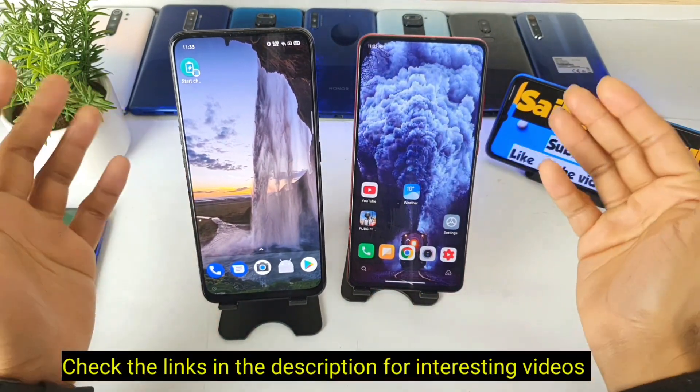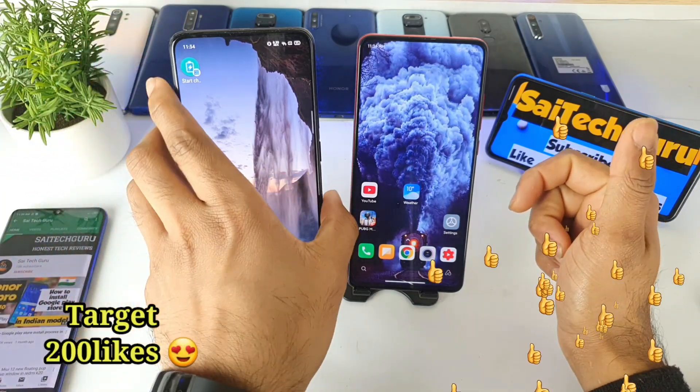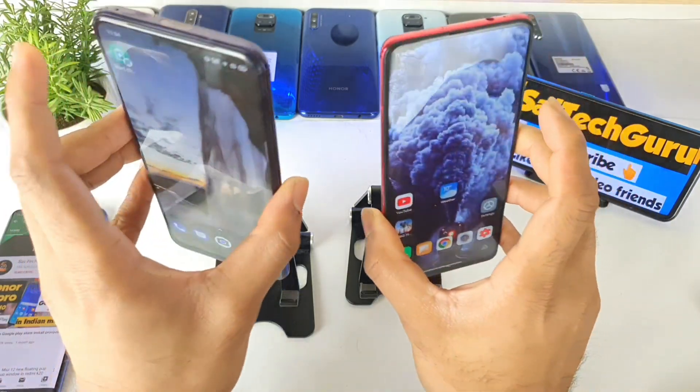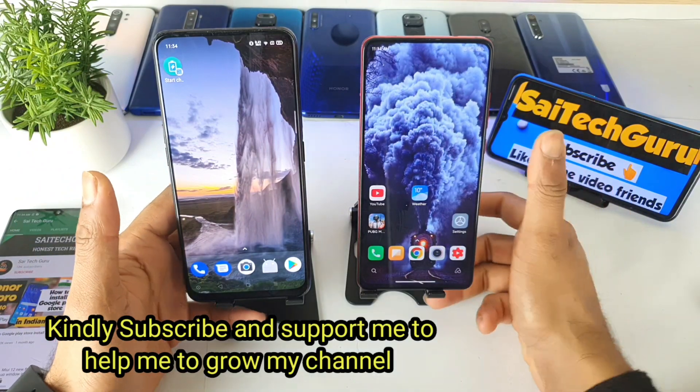Hello everyone, I'm Sajitanya. Welcome to Sajitakeru. In this video, I'm going to compare the Face ID unlocking speed test between the Realme X versus Redmi K20 Pro. Both of these smartphones I've been using for a very long time, and after one year I'm doing this kind of review.